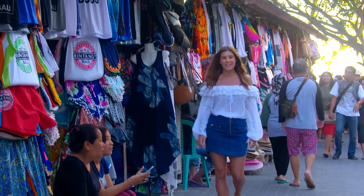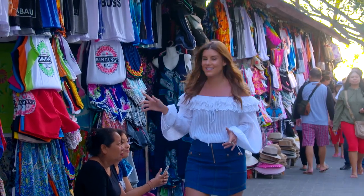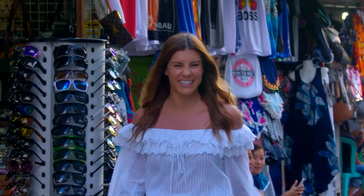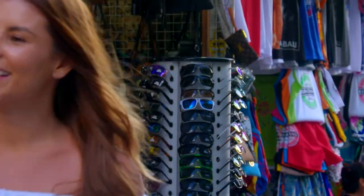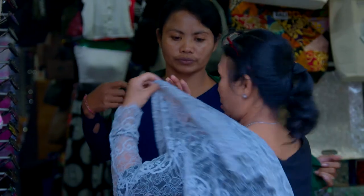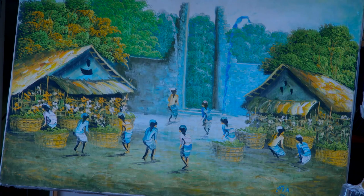You found me at the Kuta Art Market in Bali. This place is buzzing with tourists and it's because it's jam-packed with clothing, handmade wares and loads of art. Let's see what we can find. The Balinese call this place Pasa Seni Desa Adat Kuta, meaning the art market of the traditional village of Kuta.